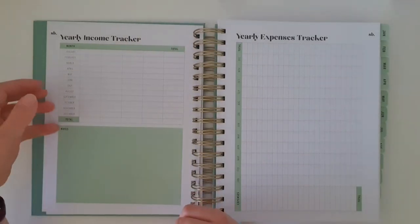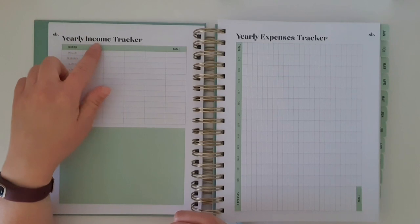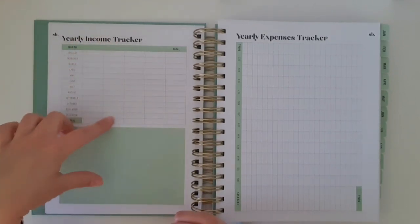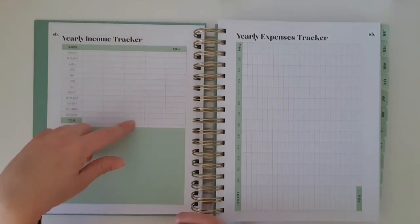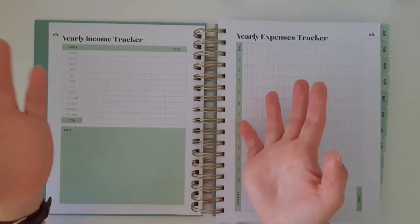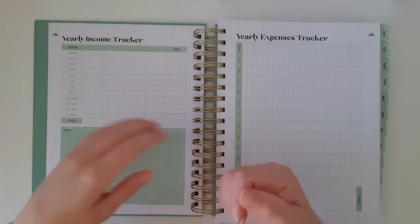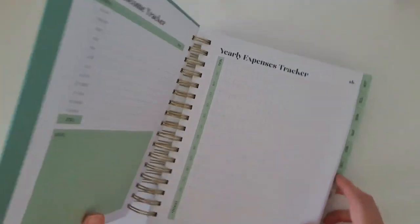There's a yearly income tracker, which is great because it comes with four headings — my husband's income, my income, our side hustle income, and unexpected income such as tax returns.